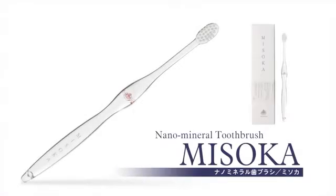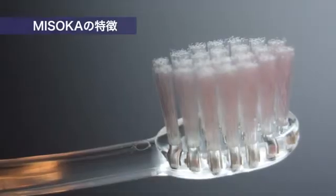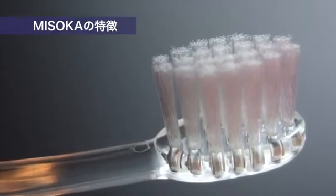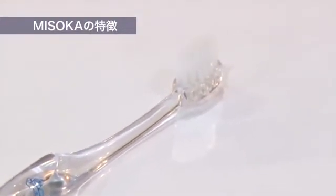Misoka is the groundbreaking toothbrush using bristles treated with a nano mineral coating. Misoka removes plaque from the tooth exterior simply by moistening the bristles and brushing.